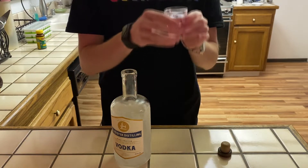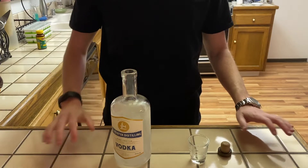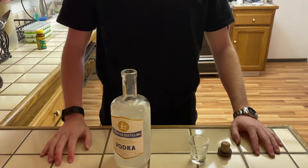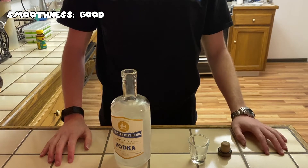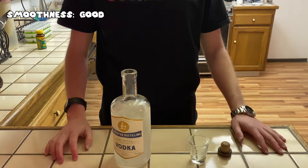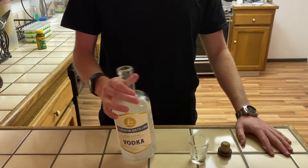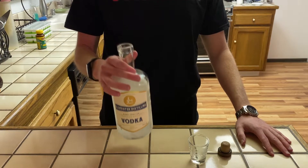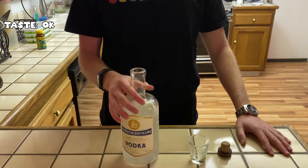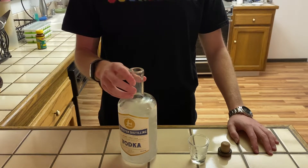Cheers. For smoothness, I'm going to say it's good. It doesn't burn too much at all — it's actually very manageable. For taste, the taste actually was just okay. Definitely not my kind of taste I've been going for.